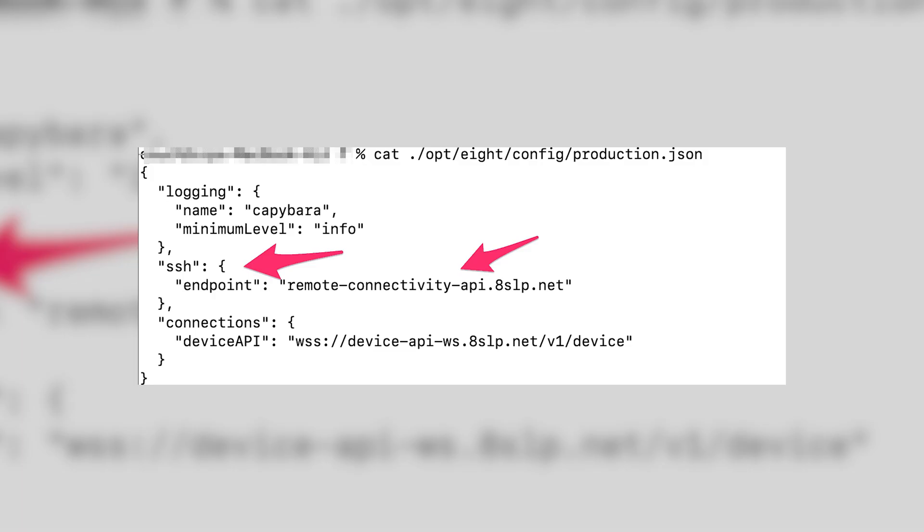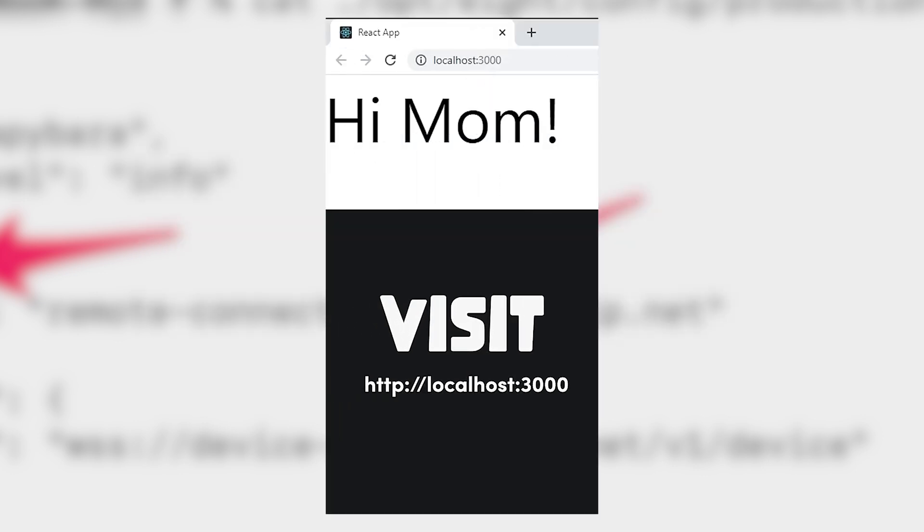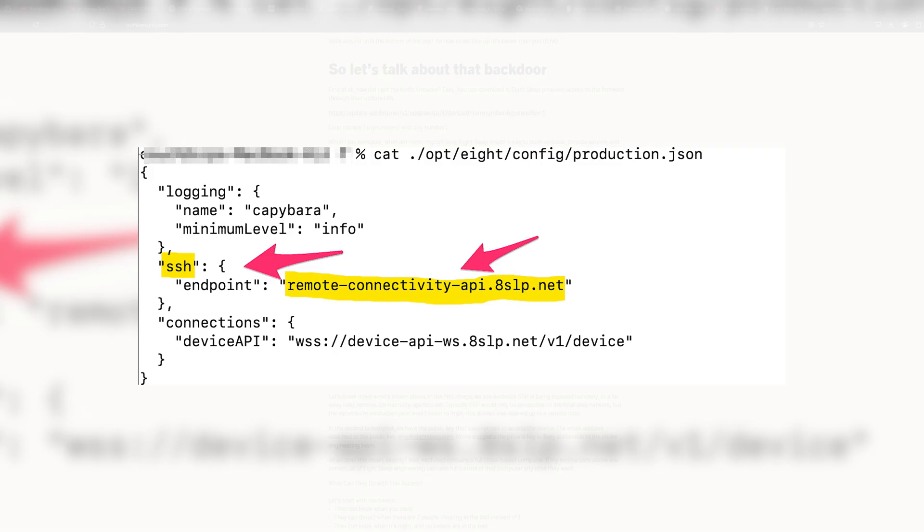Diving into the firmware's production config file, you can see that the SSH endpoint is set to a remote network. Usually the best practice for production is to set the SSH field to localhost, meaning only you can access the device. Instead, it looks like Eight Sleep has given one of their servers complete access to all of their mattresses.